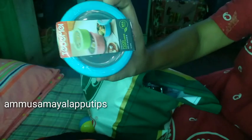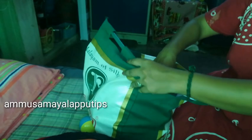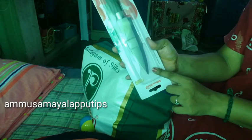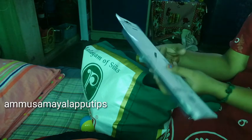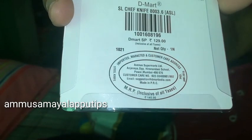The price is 99 rupees. There is a small box — you can use it in a small box or store it. It is 99 rupees. It is good — it is steel. For those, it is a special price of 129 rupees.